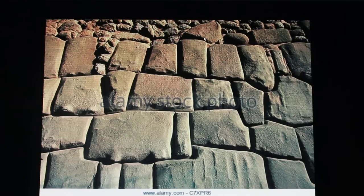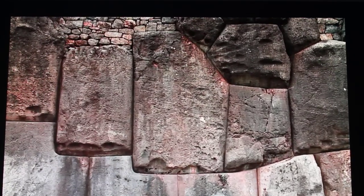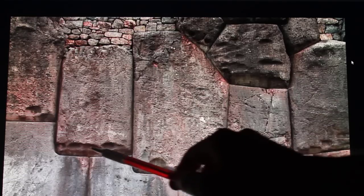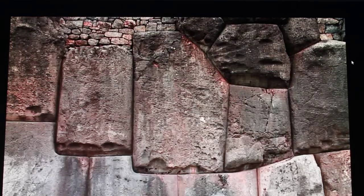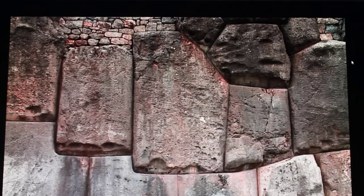I've got another idea. These are inverse nubs. I'm starting to think, looking at all these, that these are so stones can slot into each other. It's sort of like a woodworking technique, so there would actually be more stones coming off the wall here, projecting outwards.